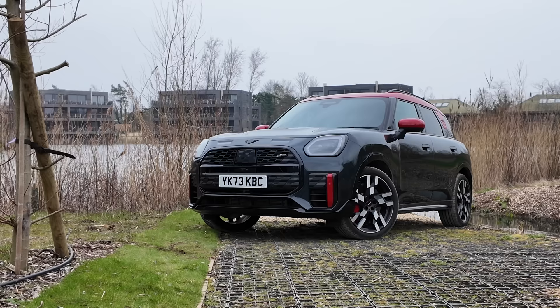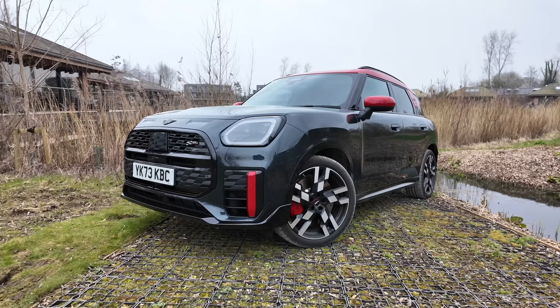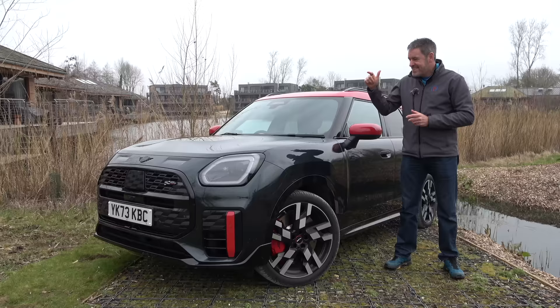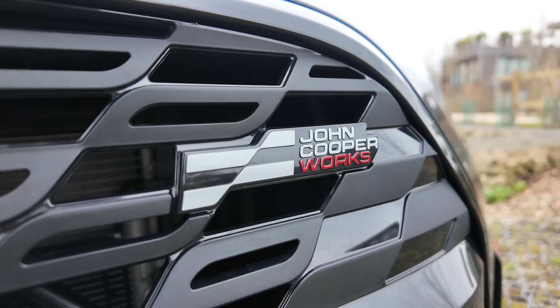It's a big year for Mini this year. They've got lots of cars coming to market — the new Mini Electric Cooper. But for me, this one will be right up many of your streets, because this is not an electric car. This is a petrol car. Underneath there is a two-litre, four-cylinder, turbocharged engine with about 300 horsepower and four-wheel drive, and it's wearing a John Cooper Works badge.